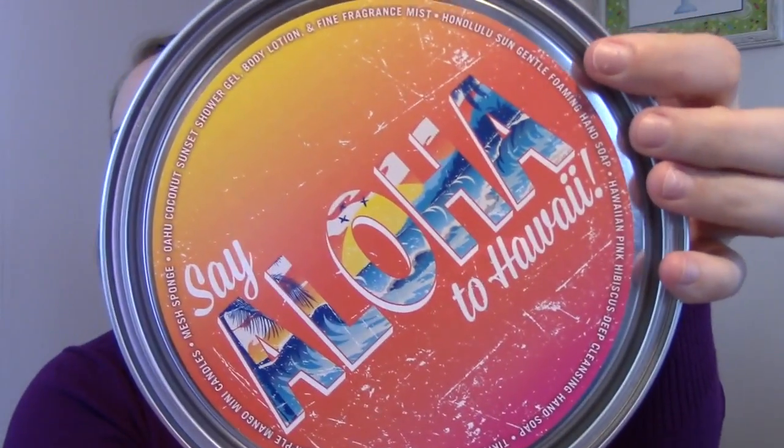So here is the pail — it is so cute. It looks like a little paint bucket, and on the top it says 'Say Aloha to Hawaii' and around it lists all the things inside. When you get these pails, there's a little washer on the side that you use to actually pop open the lid, like it's a real paint can. You pop the lid off and then you have all your things inside.